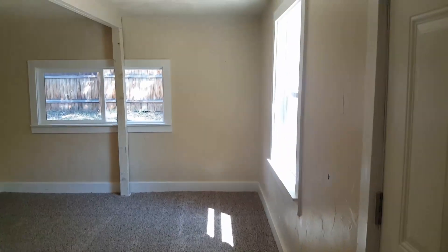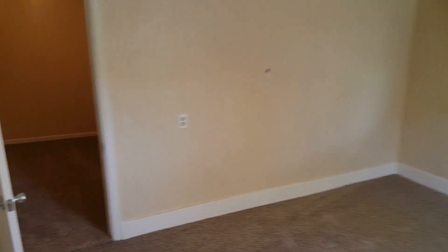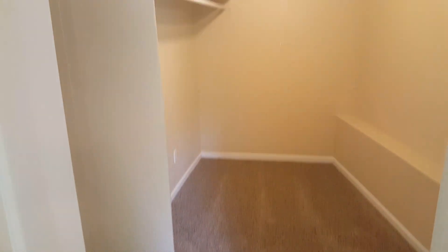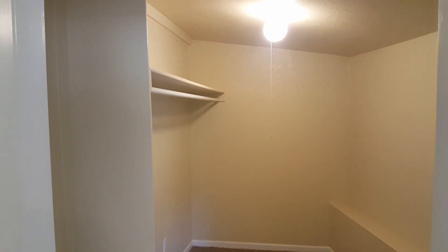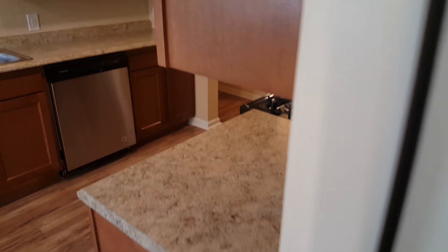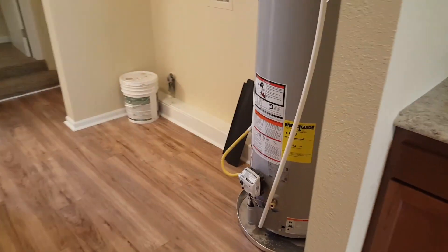Here's the second bedroom, and they're all a good size. New fixtures. In here, we had the hot water heater — we moved it to the other side so that the hot water heater was not in a bedroom closet, which is not code. And we have a cool pocket door here. I think that's our first pocket door we've done. So you can see right here is where we moved the hot water heater.